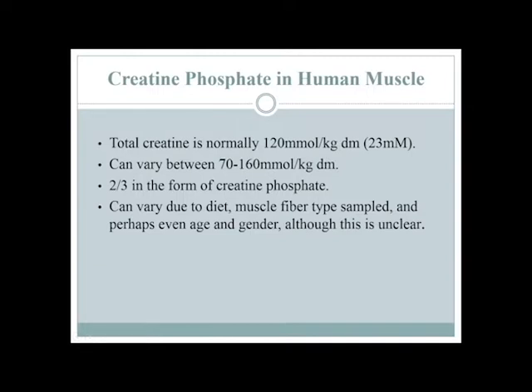Total creatine is normally around 120 millimoles per kilogram dry muscle. Just remember that number — 120 units. Inside the muscle, on the average person, it's about 120 units, but it can vary quite a bit. They've done measures: people at 60-70 units, people up to 160 units. Those who tend to have lower numbers tend to be people who don't eat a lot of meats — vegetarians tend to have lower numbers of creatine. And it doesn't seem like there's some kind of ceiling — you can only get so much creatine inside a muscle before it starts turning it away, and that ceiling is somewhere around 160 units.